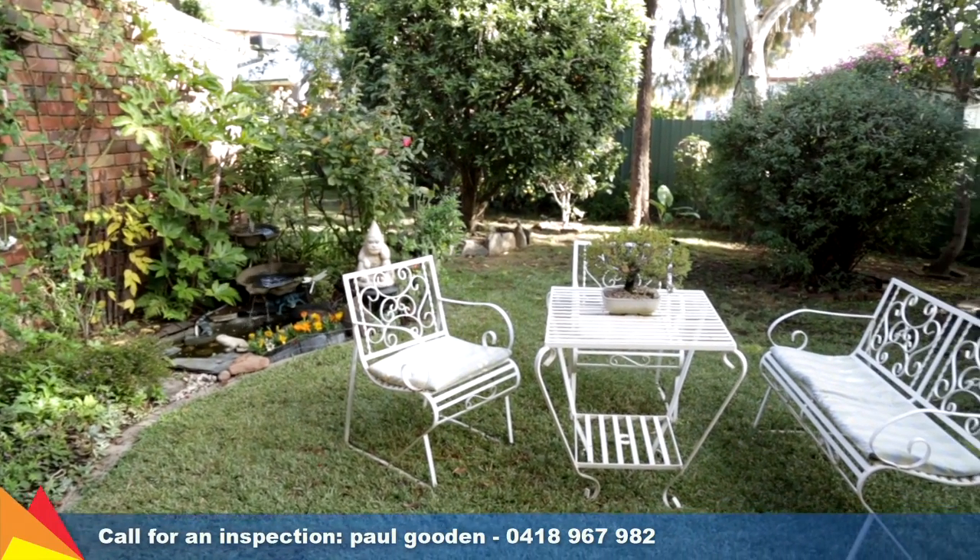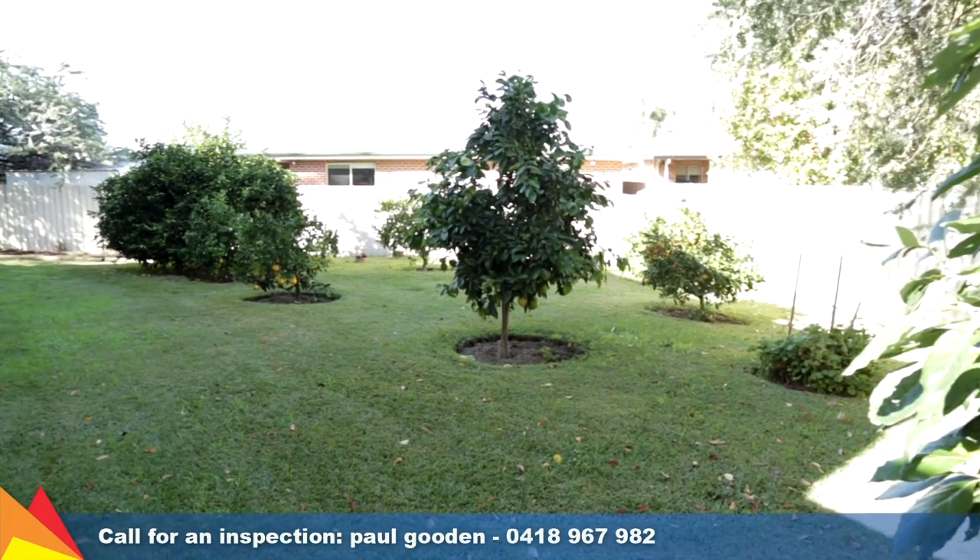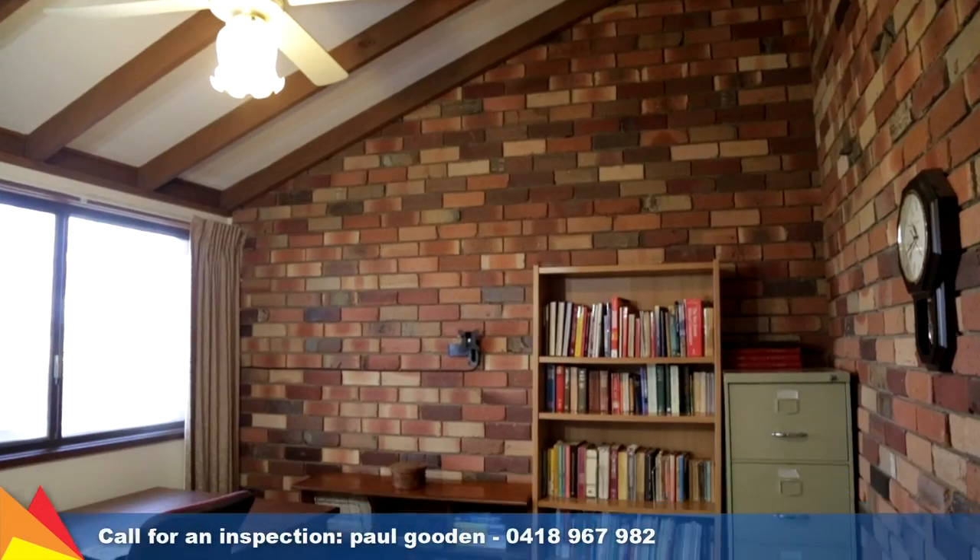There are beautiful lush common-ground gardens to enjoy. Live the freedom of leaving your car at home and walking to town while catching public transport.